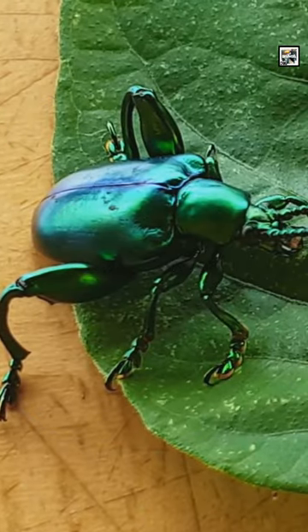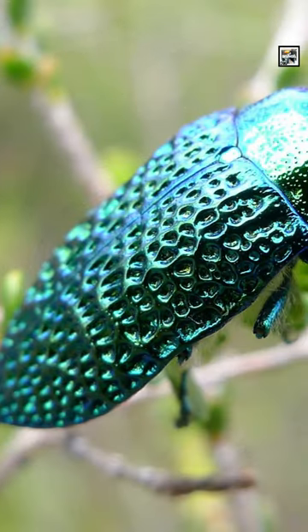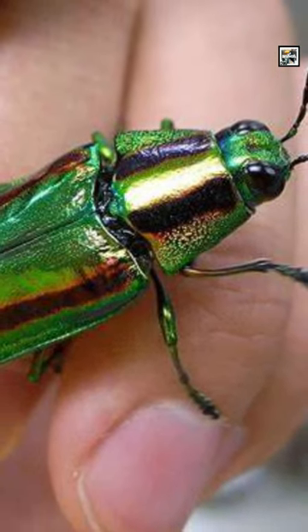Jewel beetles are a huge family of over 15,000 shiny beetle species. They were so named for their colorful, iridescent, jewel-like appearance. Some cultures also use them in their jewelry.